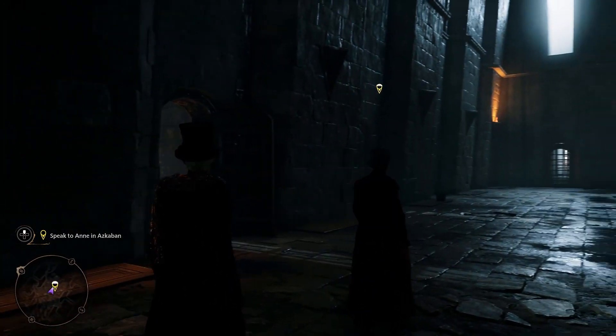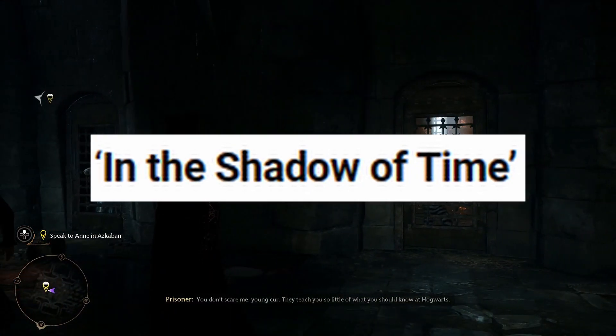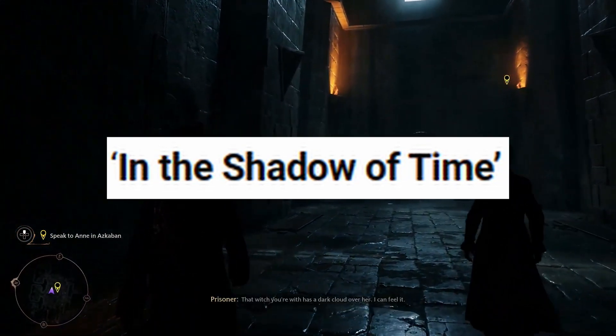Next up is Imperio. In order to learn the Imperio curse, players must complete the In the Shadow of Time mission, which takes place further into Sebastian's questline. Simply keep progressing through the main story and you will receive an owl to grant you the quest.